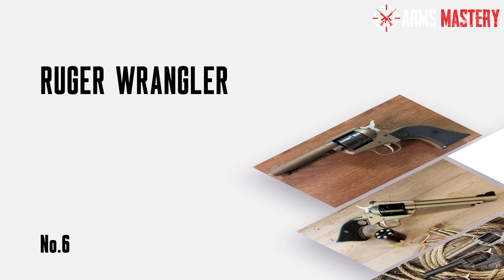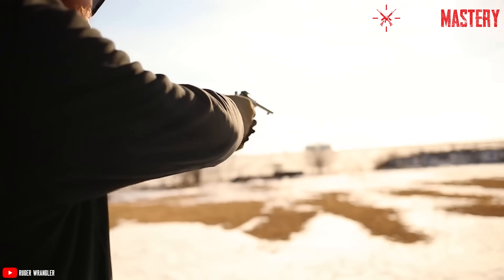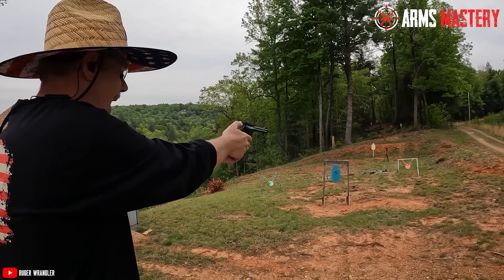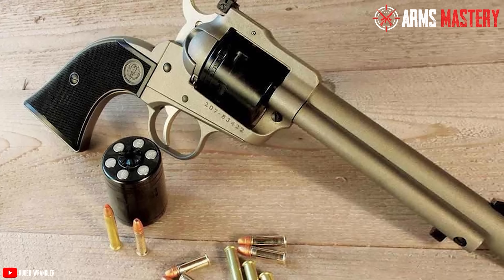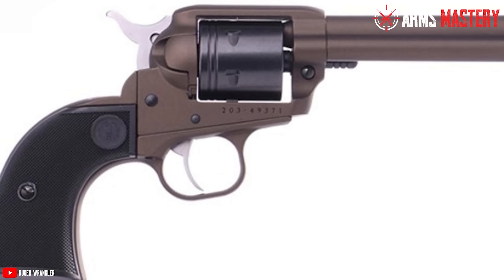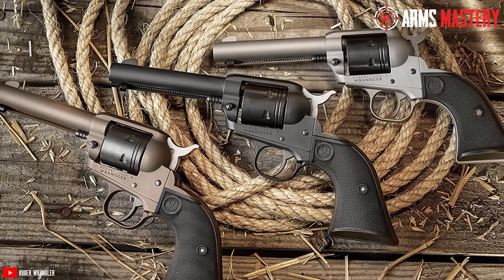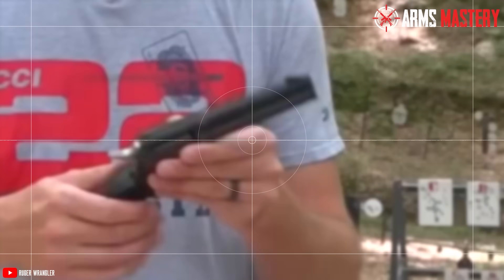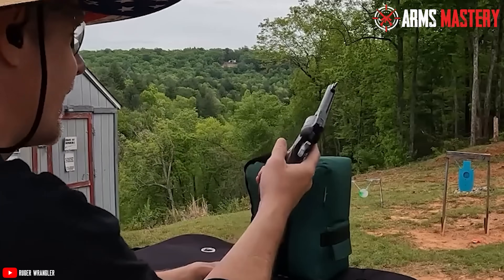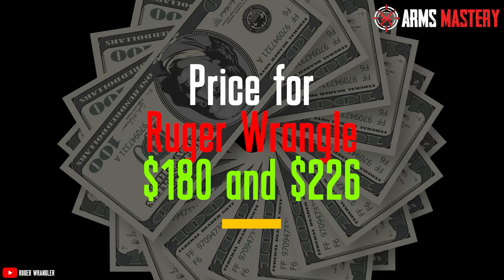Number 6: Ruger Wrangler. The Ruger Wrangler combines affordability with that classic Western revolver vibe, delivering a solid shooting experience without stretching your budget. Weighing 30 ounces, this single-action revolver has a reassuring heft, making it feel substantial in your hand. With an overall length of 10.25 inches and a 4.62-inch barrel, it's well-balanced for both accuracy and comfort. Chambered in .22LR, the Wrangler is perfect for target practice, plinking, or even small game hunting. Its aluminum alloy frame paired with a Cerakote finish ensures durability and resistance to wear and tear. The Wrangler also features fixed sights and a transfer bar safety mechanism. Its price ranges between $180 and $226.